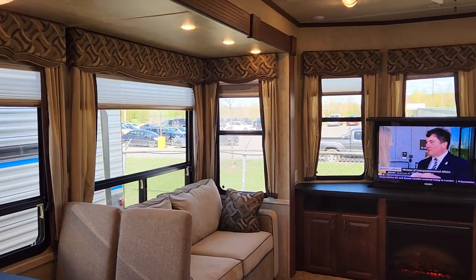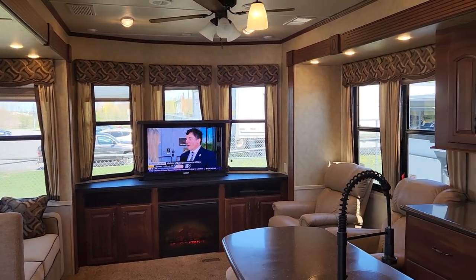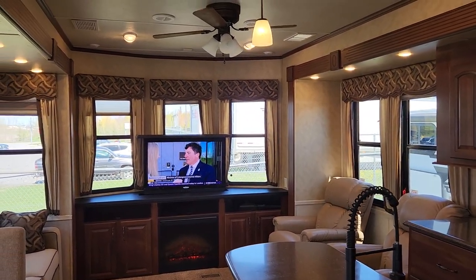We'd invite you down to Premier RV Center to come have a closer look at this brand new to us 2012 40 CRL in Cedar Creek's Cottage Series.